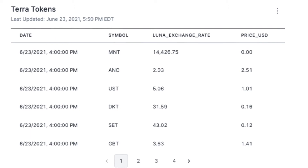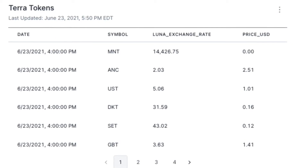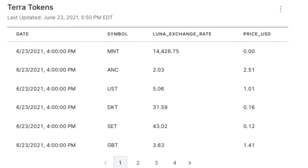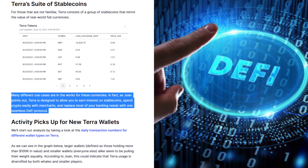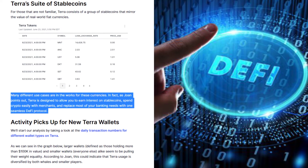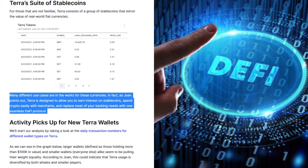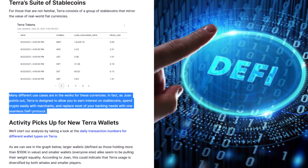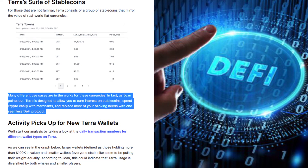Terra's Suite of Stablecoins: For those that are not familiar, Terra consists of a group of stablecoins that mirror the value of real-world fiat currencies. Many different use cases are in the works for these currencies. As Joanne points out, Terra is designed to allow you to earn interest on stablecoins, spend crypto easily with merchants, and replace most of your banking needs with one seamless DeFi protocol.